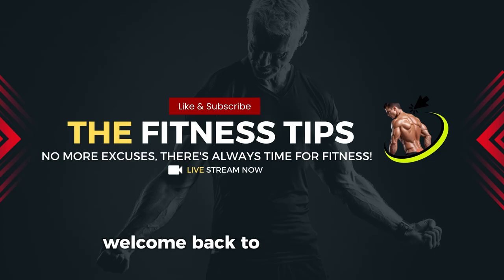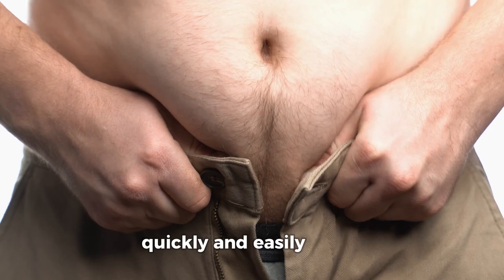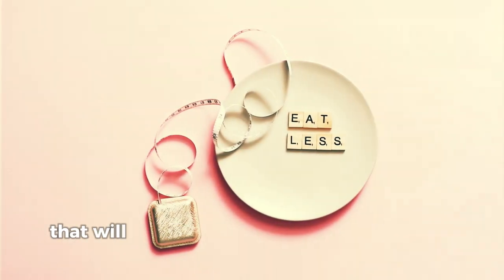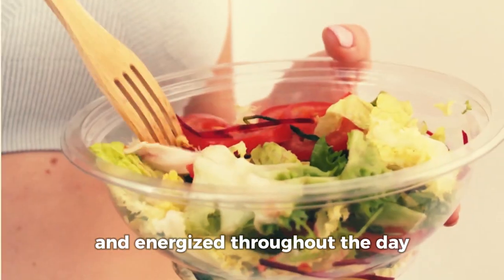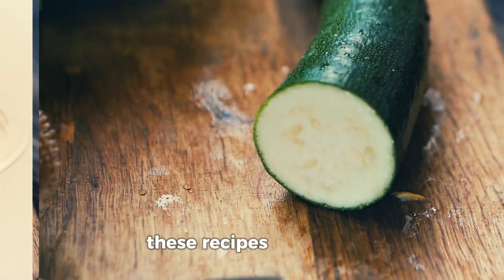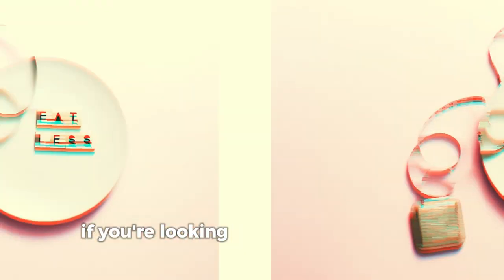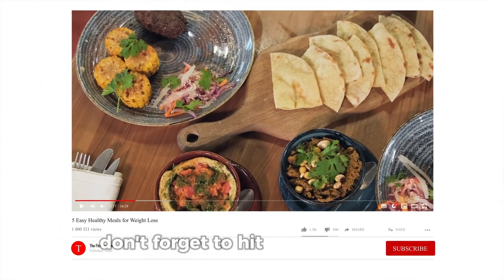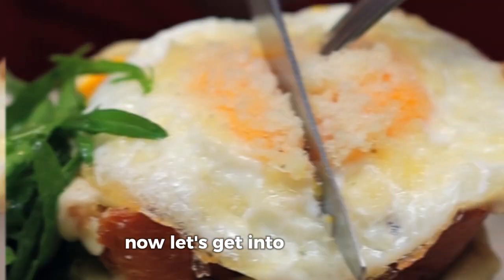Hey everyone, welcome back to the fitness tips where we focus on helping you reach your fitness goals quickly and easily. Today, I've got 5 incredibly easy and healthy meals for weight loss that will not only help you shed those extra pounds but keep you feeling satisfied and energized throughout the day. These recipes are quick, delicious, and packed with all the nutrients you need. If you're looking to make weight loss effortless while still enjoying great food, this is the video for you. Don't forget to hit the like button and subscribe for more fitness and nutrition tips. Now, let's get into the meals.